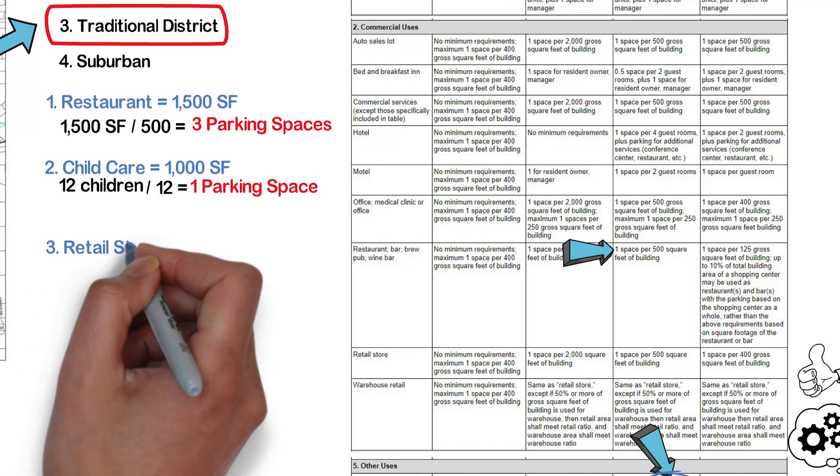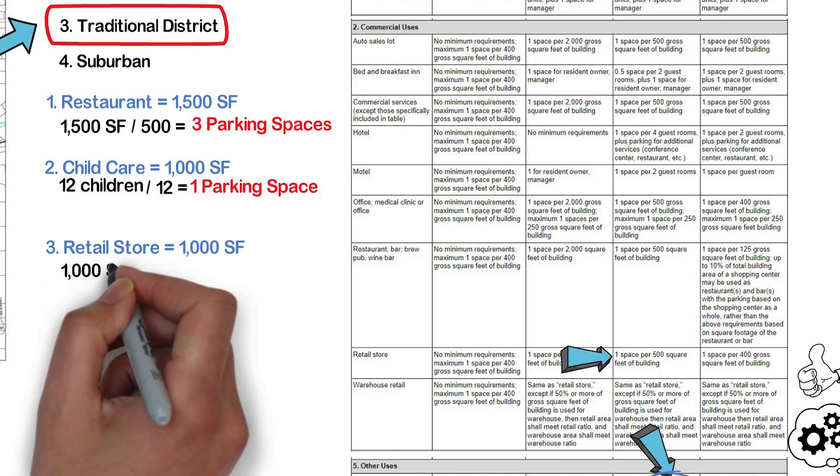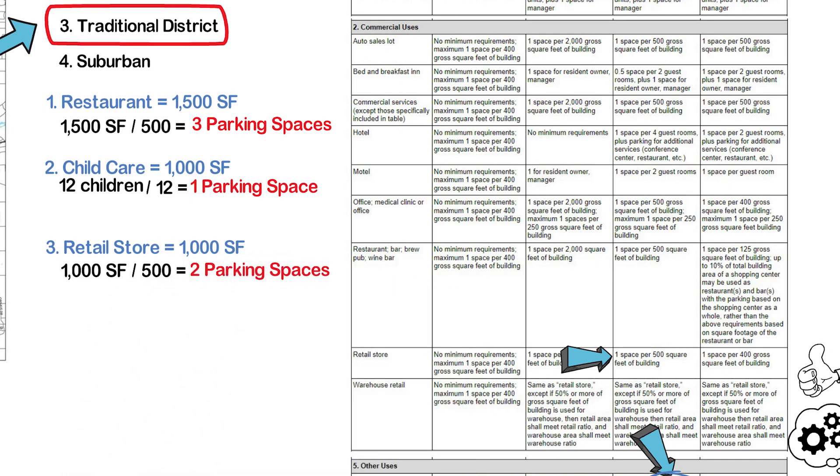Third up is the retail store. We already saw retail in the past section — one space per 500 square feet. Simple math: 1,000 divided by 500 equals two parking spaces. That is all for the first floor.